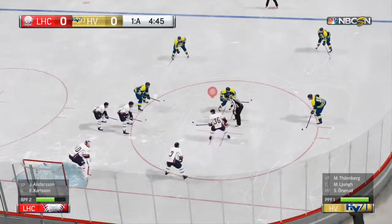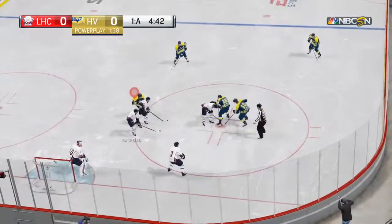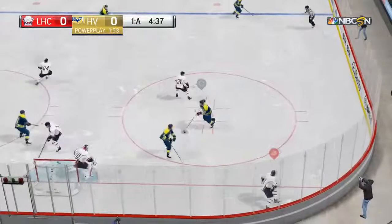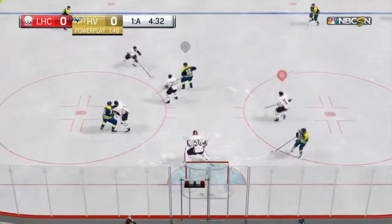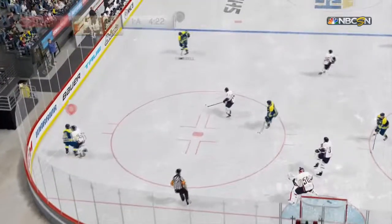HV 71 special teams will have their first chance of the game — this is the power play, earned in a scoreless game. Their power play can now get them on the board and give them a lead. Takes that pass up the boards and stays.